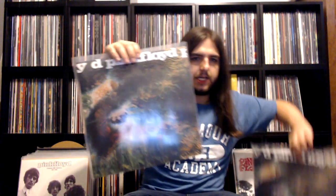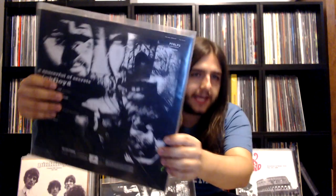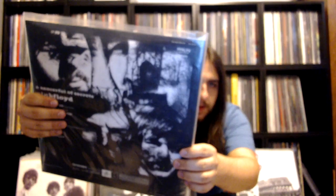Then we have the stereo reissue of Saucerful of Secrets. And then we also have the mono reissue from Record Store Day 2019. Extremely hard to tell these apart, except for the catalog number. PFR-LP2 is the stereo version, and then PFR-LP29 is the mono edition.